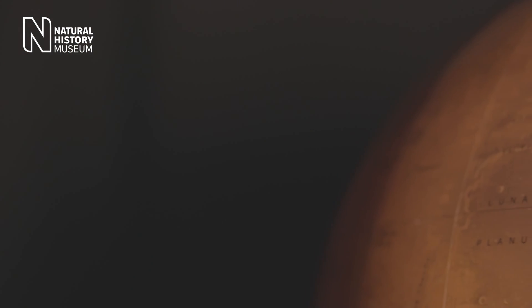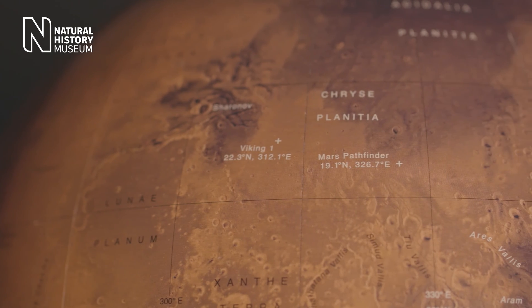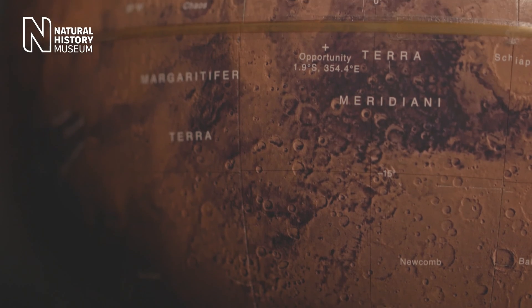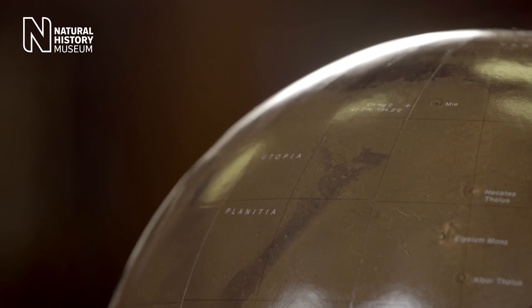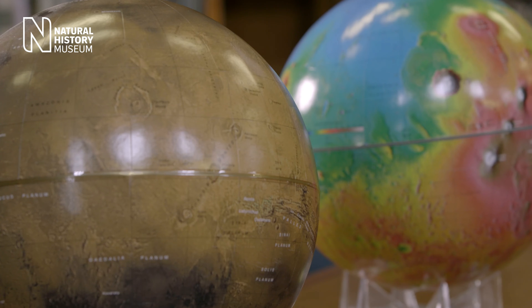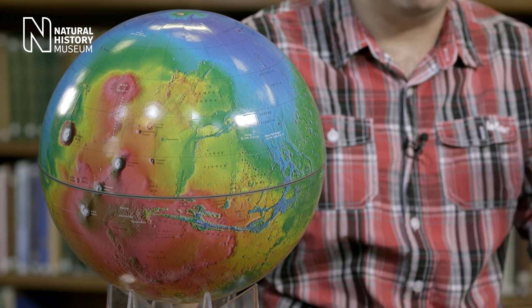All the instruments, robotics and computing power mean nothing if the rover doesn't land in the right place. So experts at the Natural History Museum have joined an international effort to figure it out. Choosing where to land on Mars is actually quite a challenge because we want to land on the really old parts of Mars where we think we stand the best chance of finding traces of past life. But these regions also tend to be pretty high, so there's less atmosphere to slow a rover down as we descend towards the surface.